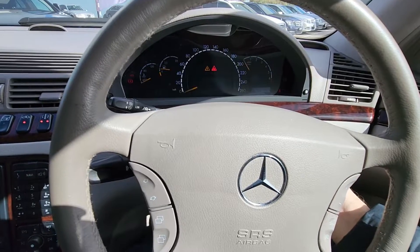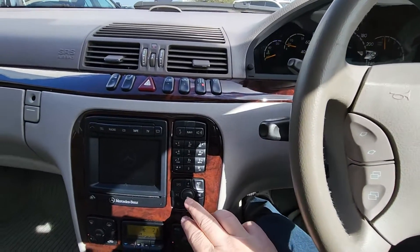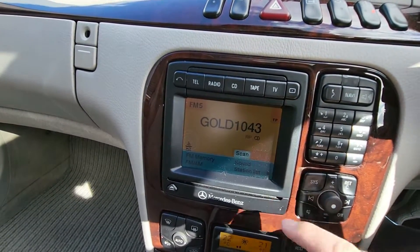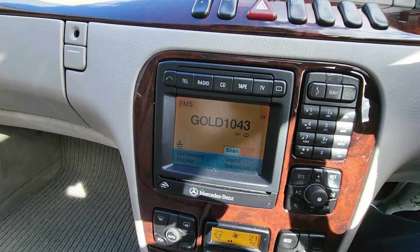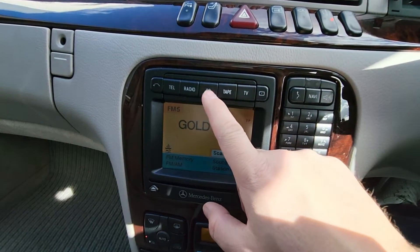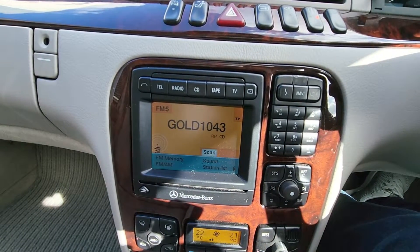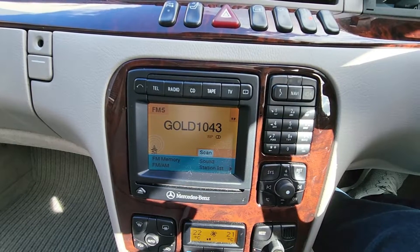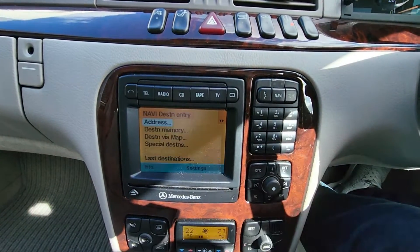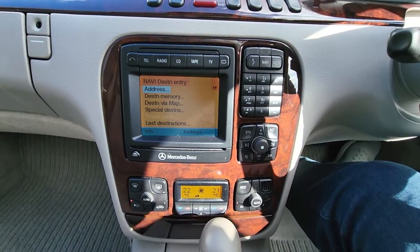Foot on the brake — there we go, it starts up. For a 2001 car it's got a very nice updated screen with colour and quite a large size — a lot larger than a lot of newer cars. You've got tape, TV, CD, radio, telephone. The telephone requires a special module so you'd have to check whether it works with your current phone. It's even got a navigation button — and navigation too, probably quite outdated but very nice to have. Pure class.